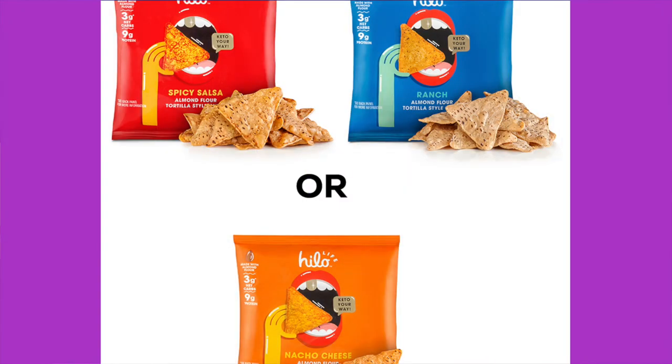We're going to start off with this: Hi-Lo Life Ranch Tortilla Style Chips. We've had their nuts before, which were really good. The bag says, 'Hey there, carb counters — this whole bag has three grams of net carbs.' These almond flour tortilla style chips will have you back in snacking bliss. They're super crispy, dusted with delicious seasoning, and best of all, keto friendly. With Hi-Lo Life, you can have the snacks you crave and keep doing keto your way.